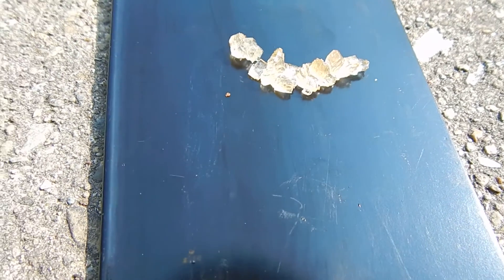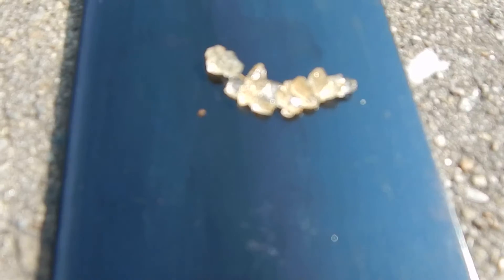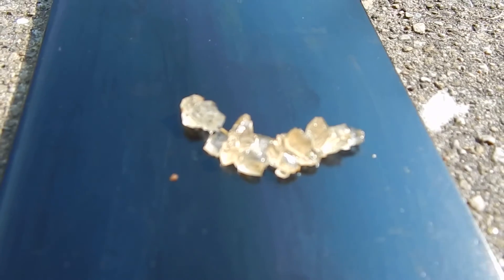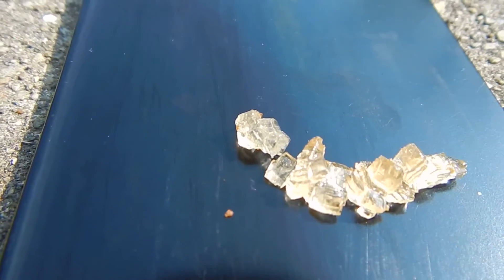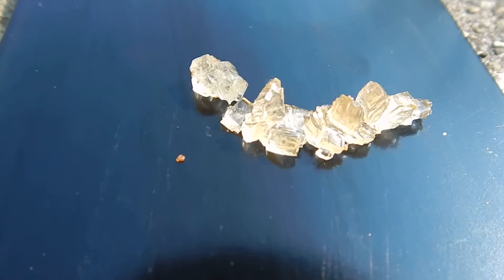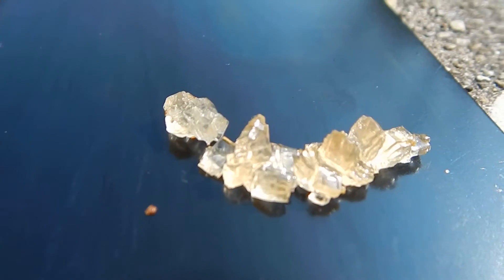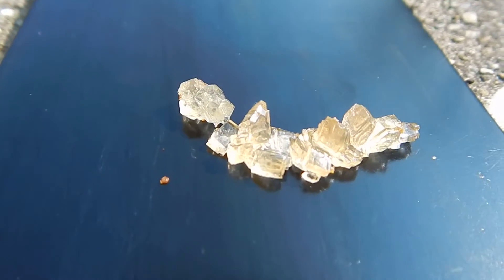Check out these maple sugar crystals. This is from maple syrup. I went to use some of the syrup that a neighbor made for me — some homemade maple syrup — and it had been opened already and was sitting in there for a while and had grown crystals. Aren't those beautiful? Those are absolutely beautiful crystals.